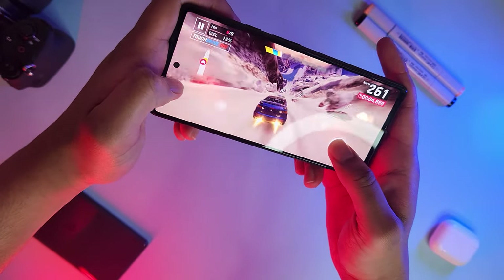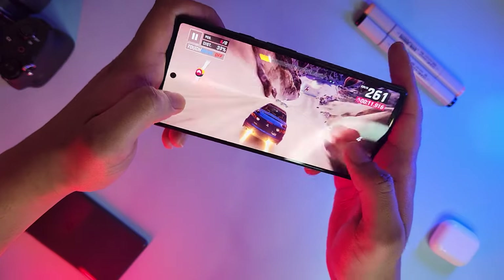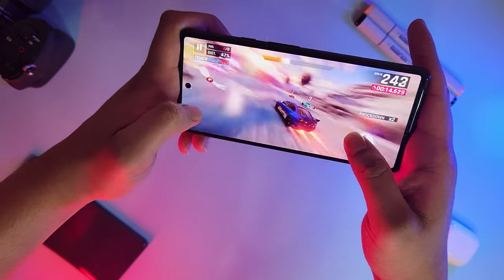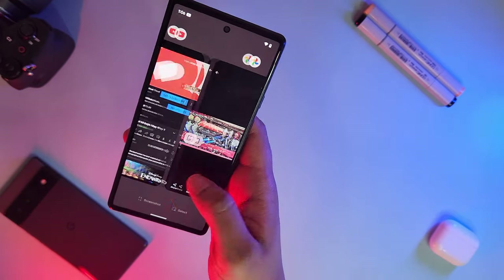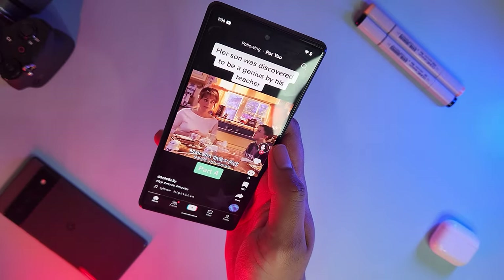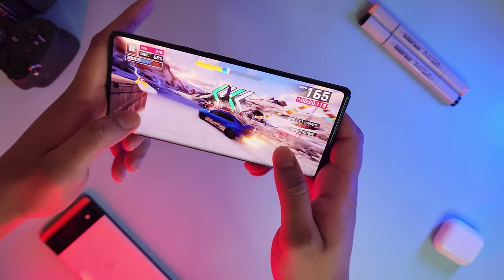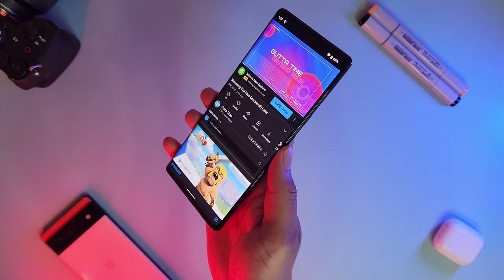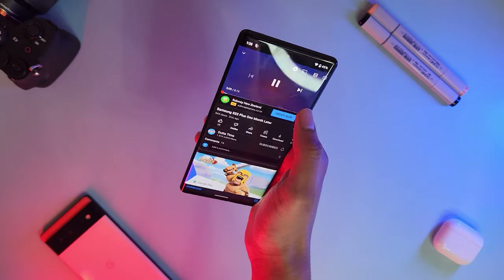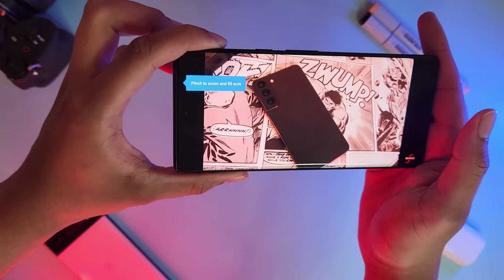Gaming on both devices is honestly a breeze — no issues or serious overheating, load times are quick, and everything is generally pretty snappy. General performance is also really great. The Tensor chip really holds its own when it comes to day-to-day tasks without any lag or stutter. The larger, brighter, and more vibrant screen on the 6 Pro does improve media consumption, and the higher refresh rate helps with snappiness and animations. The 6 Pro has a 120Hz variable refresh rate while the 6 comes in at a close second at 90Hz adaptive refresh rate, so while there's a slight difference, it's not by much.